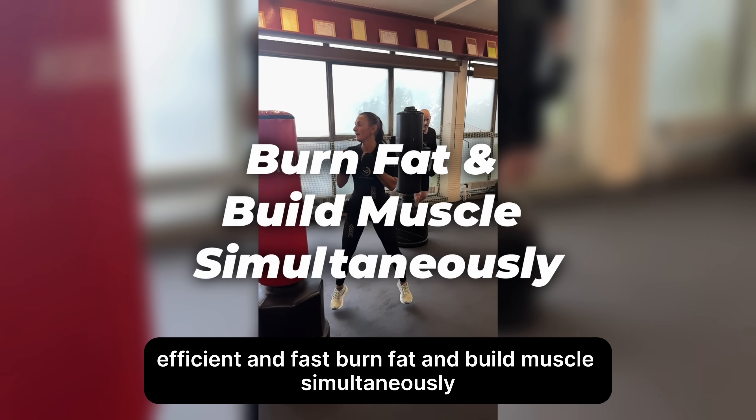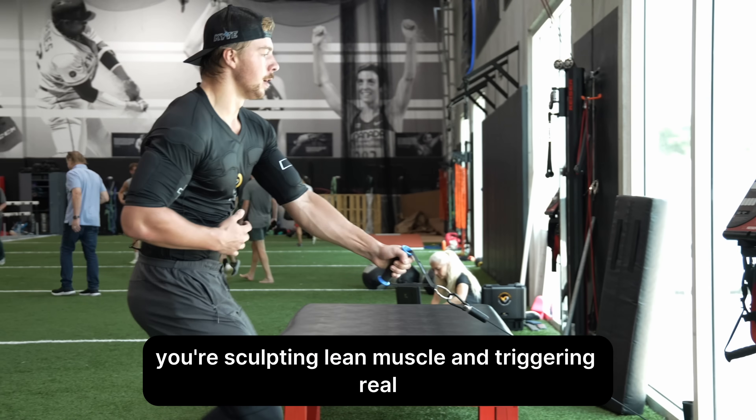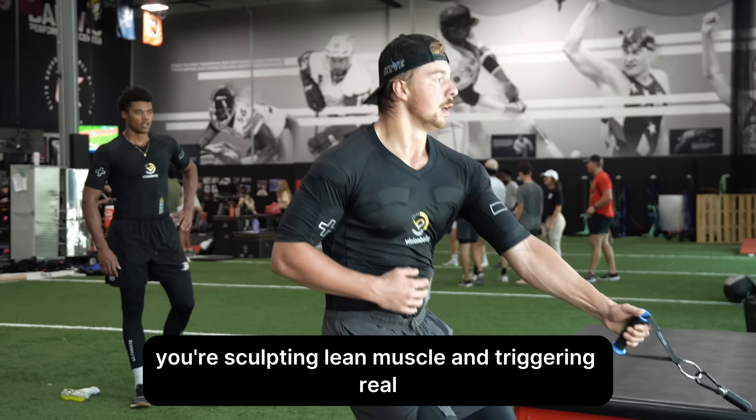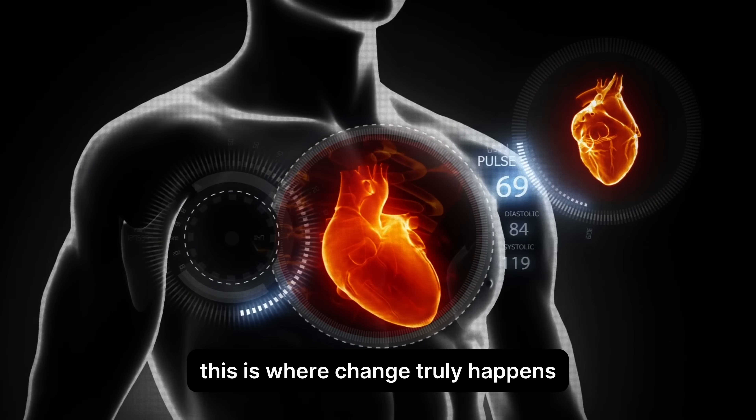Burn fat and build muscles simultaneously. With every session, you're not just burning calories — you're sculpting lean muscle and triggering real, visible body transformation. This is where change truly happens.